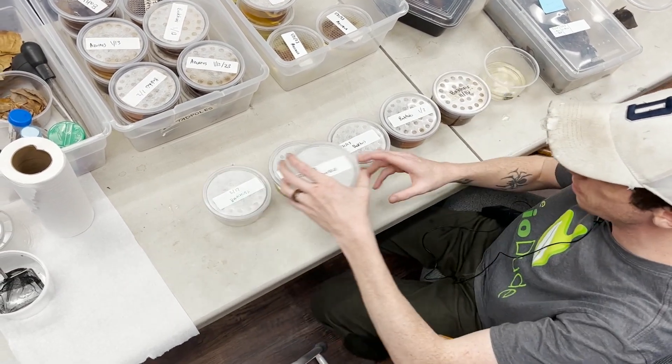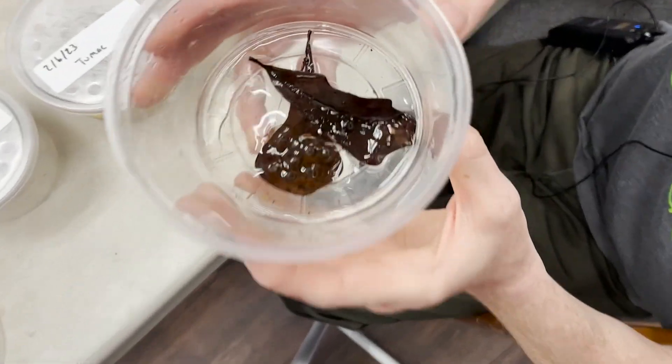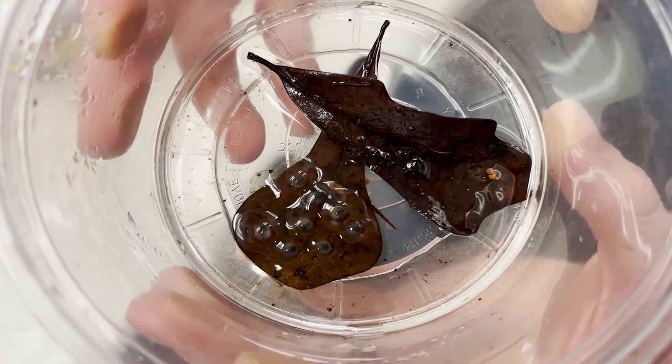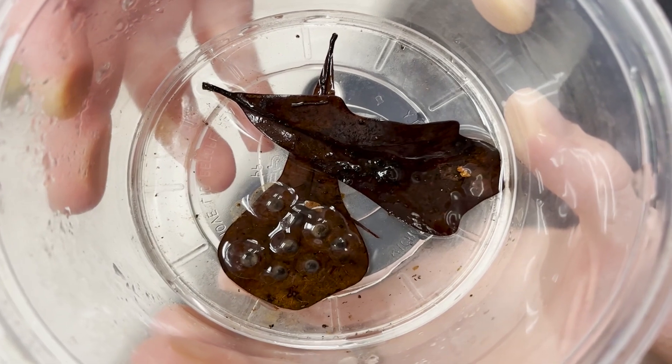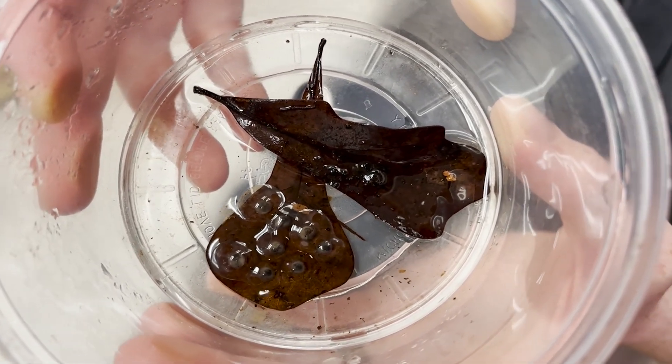Here are some eggs that were laid by my azureus dart frogs. You can see that these are just starting to go through their development. Pretty soon we're going to start seeing that line in the middle go all the way across, and it's going to take the shape of a little tadpole.